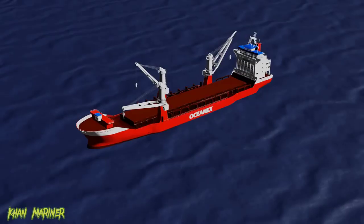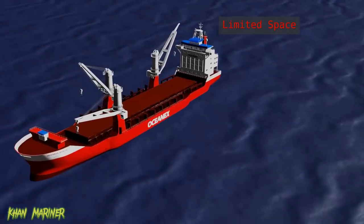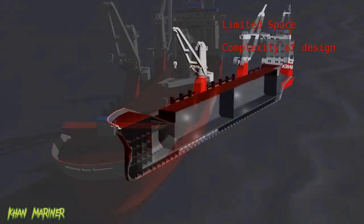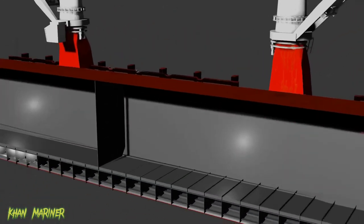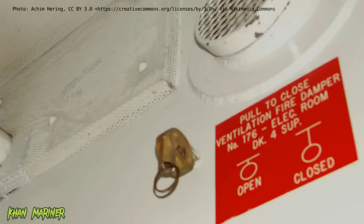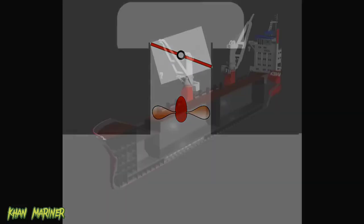One of the most significant challenges in shipboard firefighting is the limited space and the complexity of the ship's design. The presence of multiple decks, bulkheads, and compartments can make it difficult to access the source of the fire. While ships are typically constructed of non-flammable materials such as steel, and the use of fire flaps and dampers can help to isolate individual compartments and prevent the spread of fire, confined spaces still pose challenges.